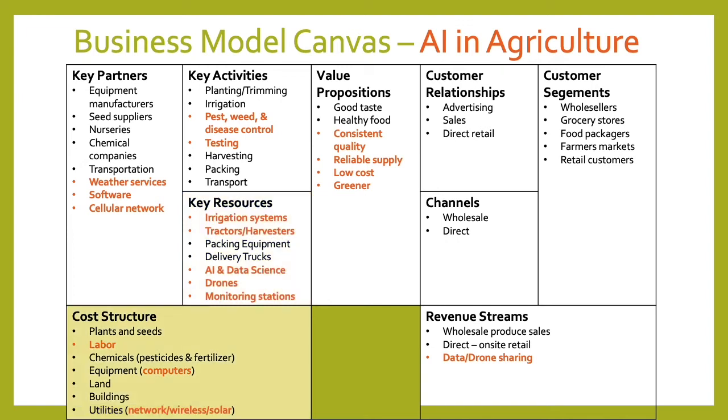Looking at the cost structure, we'll still have labor, but we may need less with automation, and the skill requirements will change — we'll need more technology and software skills to work with the AI, drones, and sensors. Equipment costs will be more as computers are needed. Utilities will expand beyond water and power; network and wireless connectivity will become more important, and even solar power to keep sensors and drones charged.